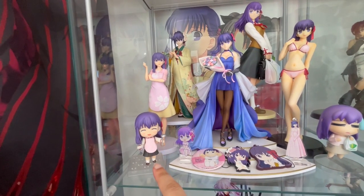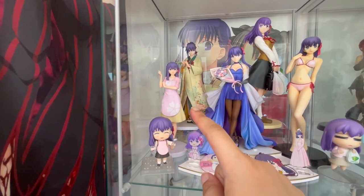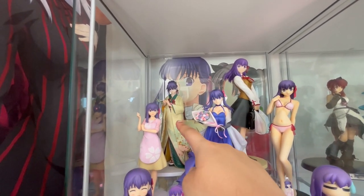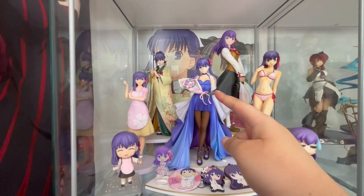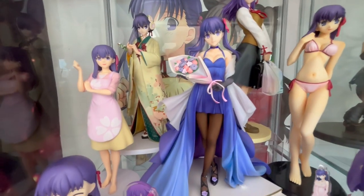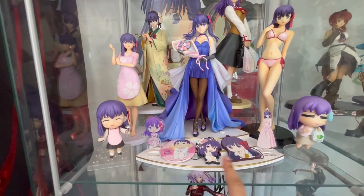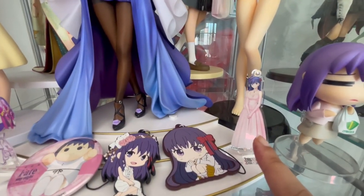I have this nendoroid which I got recently — a surprise figure. And then I have this kimono version — there's a name for it but I don't know it. I have this 15th anniversary Sakura, which is very beautiful, but this base is horrendously big. Just to fill up the space, I have these acrylic stands, a badge, and some keychains. I absolutely adore this acrylic stand.